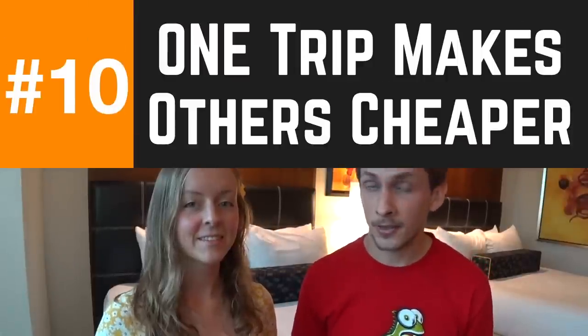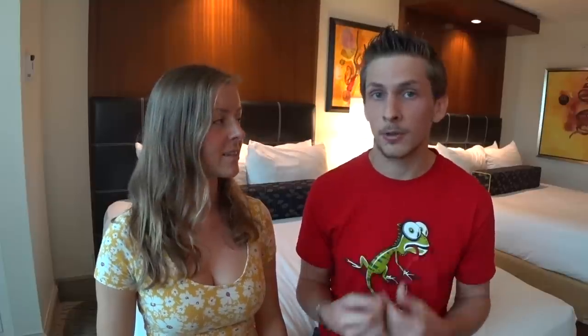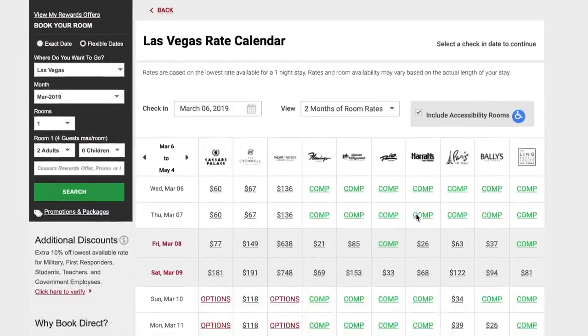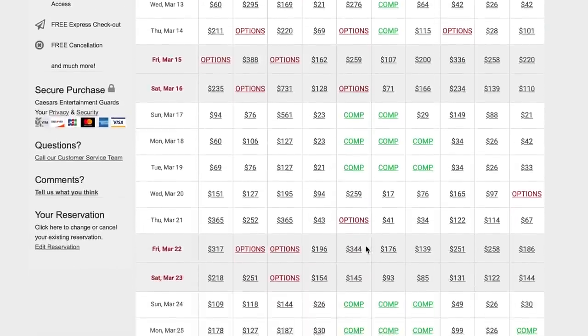Number ten: the best thing about signing up for loyalty programs and always putting your card in the machine is that it makes your future trips a lot cheaper. If you play just a little, you'll be offered discounted rooms in the future. If you play a moderate amount, you can get free rooms — it doesn't take as much play as you'd think. They count the coin-in, how much you're putting through the machine, not how much you end up with. They care about your expected loss. If you play a lot, you can get free suites with hundreds of dollars in comped free play, all while getting complimentary drinks.